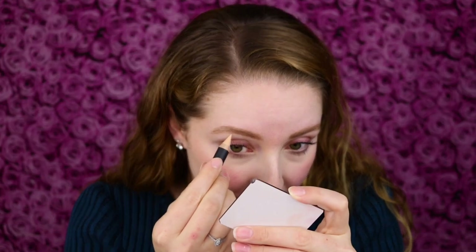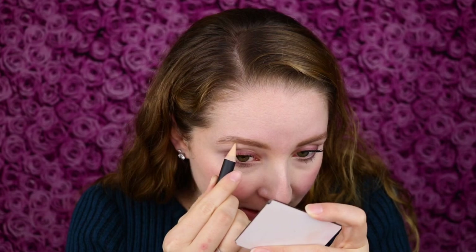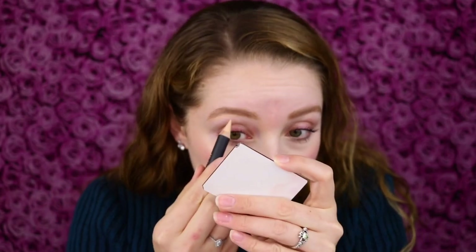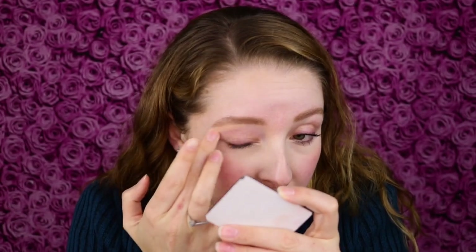Since this is part of Anastasia Beverly Hills and they do so many great brow products, they recommend using this to outline the brows. This is matte, so it can be used as a brow highlight, but I typically like to use shimmering shades. I'm filling in underneath my brow and it's not looking as natural as I would want. Maybe it's a little bit too yellowy for my skin tone. I'm just kind of blending it along.